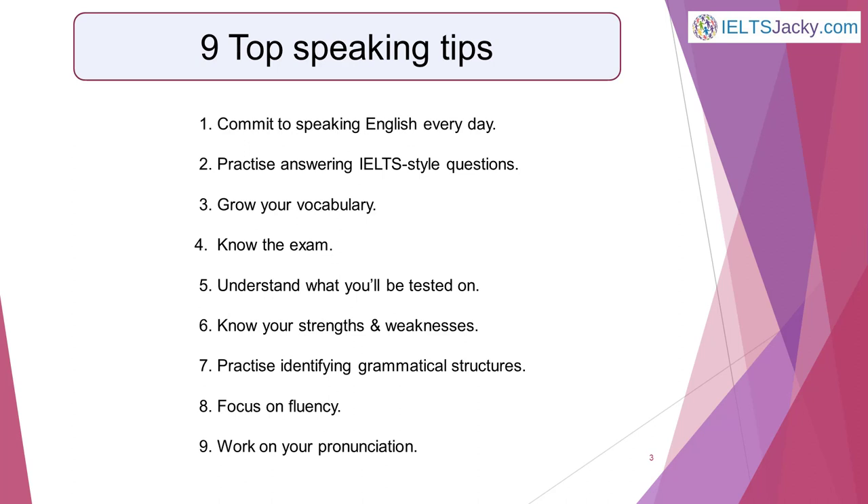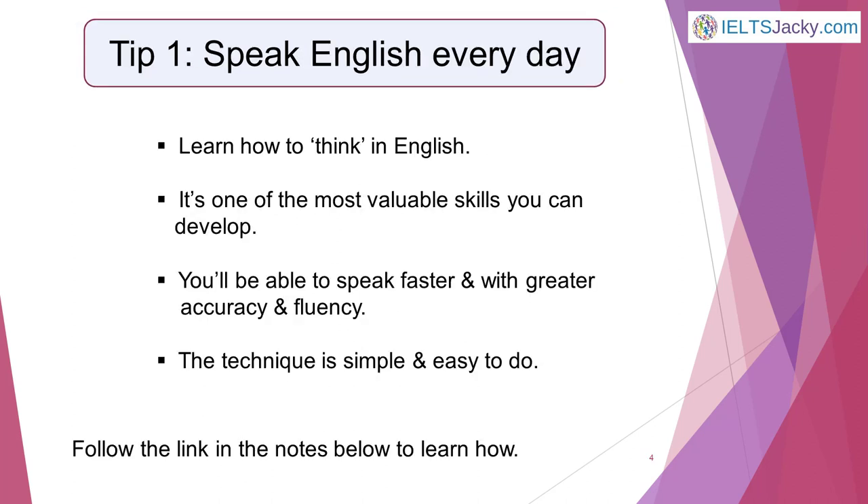For some of the tips, I put links to webpages on my website ieltsjackie.com where there are lots more details. You'll find the links in the notes below this video.